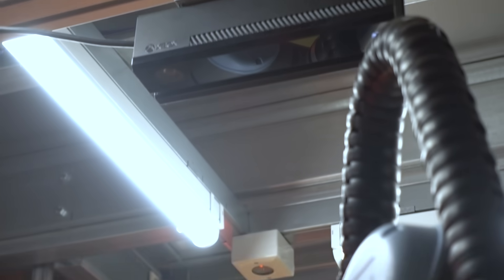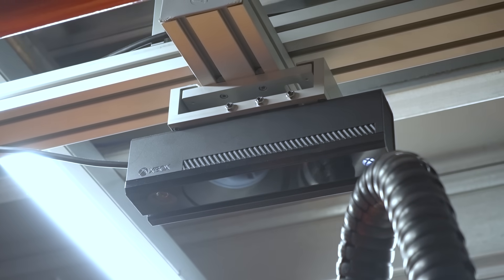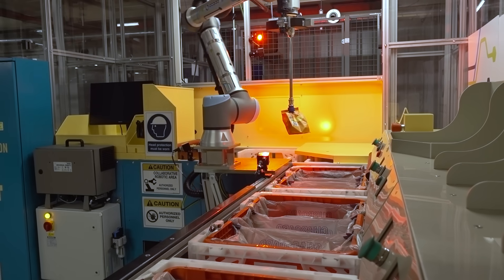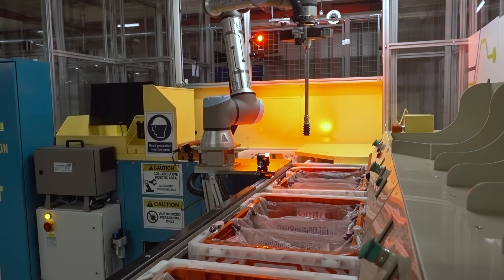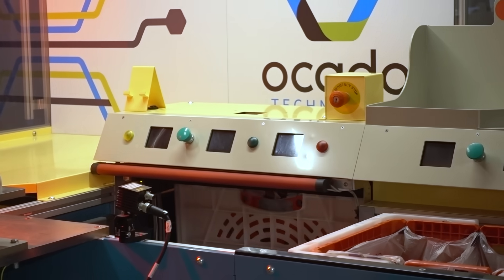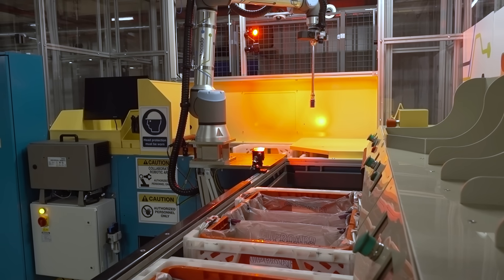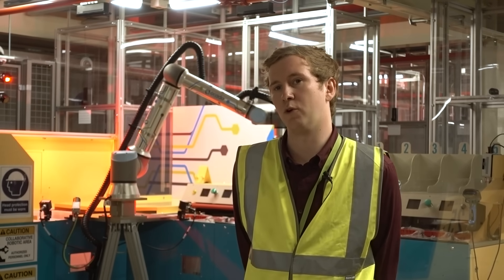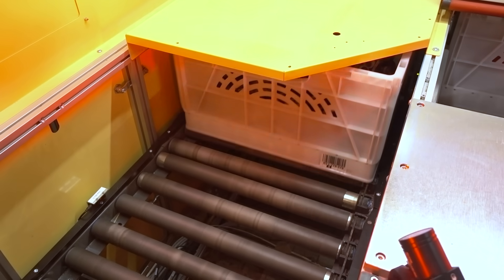There are two 3D cameras above the tote, so it takes an image of the storage box before it picks from it, decides on the best grasp point, confirms that the product is correct, and then places it into the customer shopping — all on live customer orders. We make sure that we don't mix something heavy with something soft. There are things that the robot can't pack, such as very heavy, very large, or very fragile items, but there's a lot of range in between that.